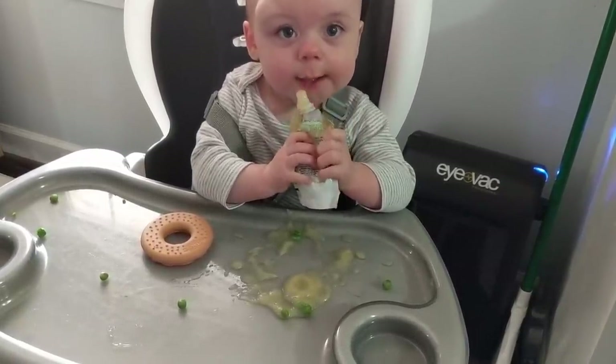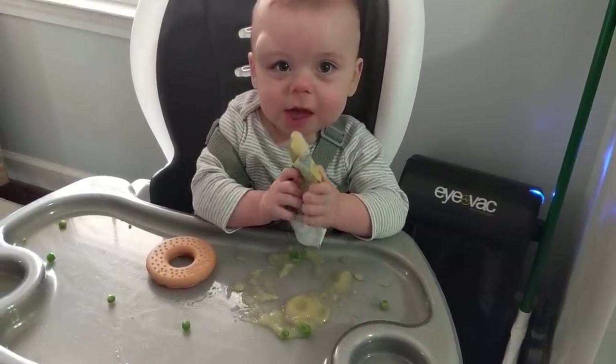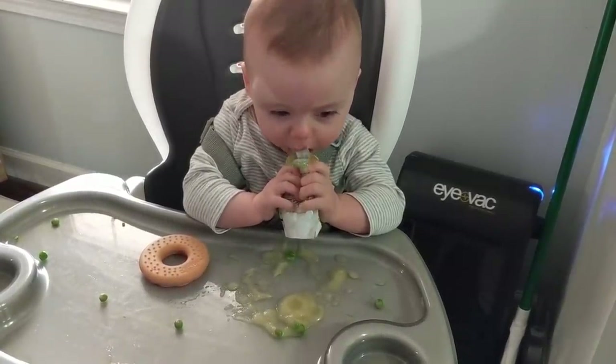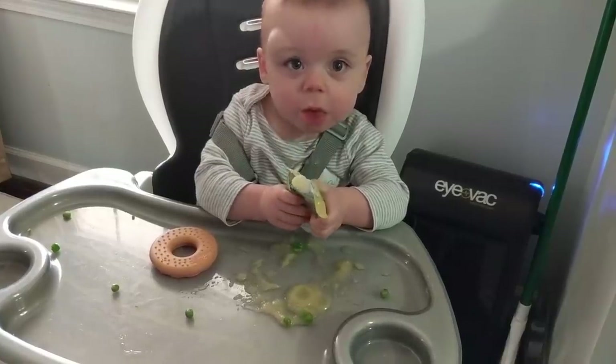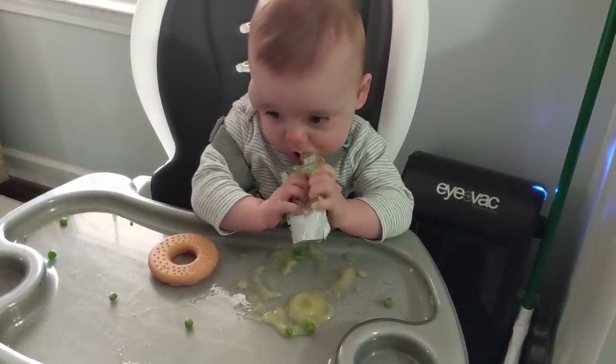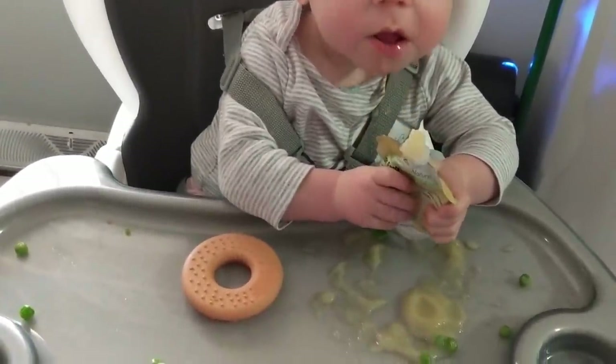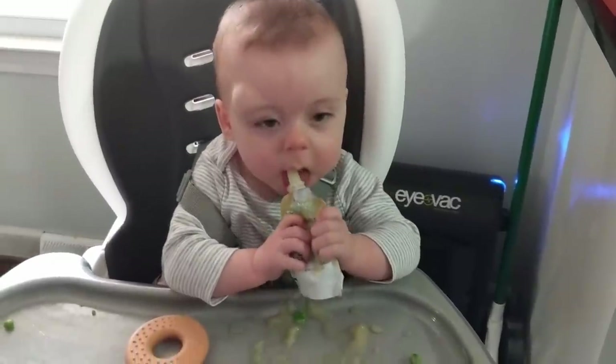Are you getting any in your mouth? There you go, you're figuring it out, huh? It's okay if you make a mess — you're washable! But I'm so proud of you eating your peas. She's eaten so many peas all by herself.